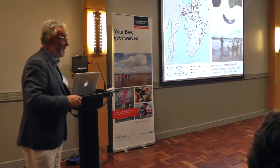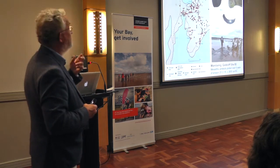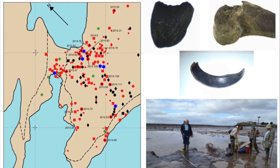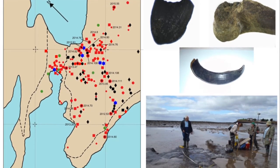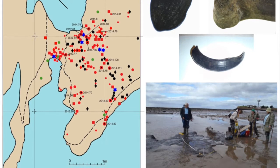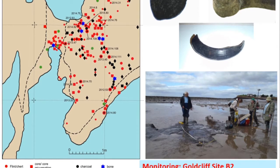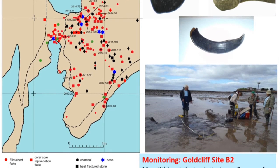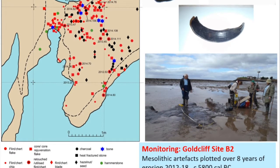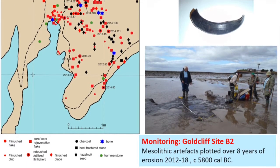Another site had been visited for about 20 years with no finds at all, until suddenly a deer bone appeared. As a result of eight years of work using just four reference pins, a plot was made of the distribution of finds including hazelnuts, deer bone, and boar's tusk. Researchers are busily recording things before the sea comes in and covers it all up again.